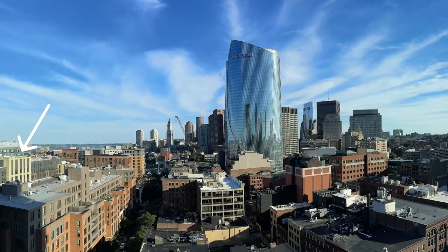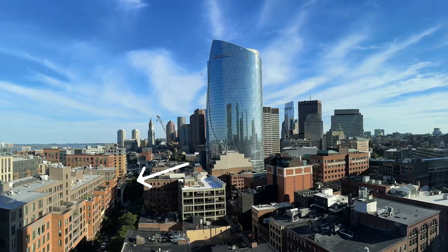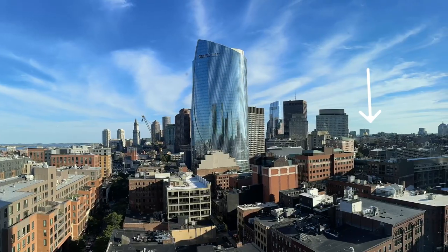You could see Boston Logan Airport, Boston Harbor, Faneuil Hall, the Holocaust Memorial, and the towers behind where the Boston Commons and City Hall are located.